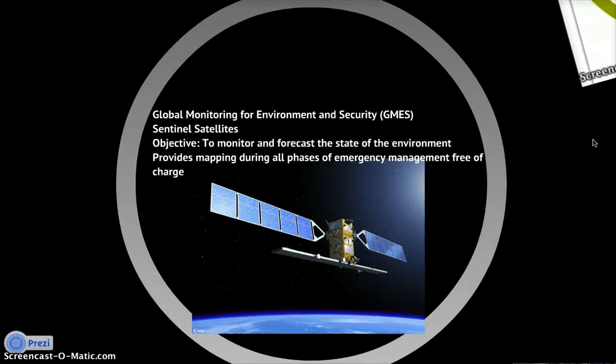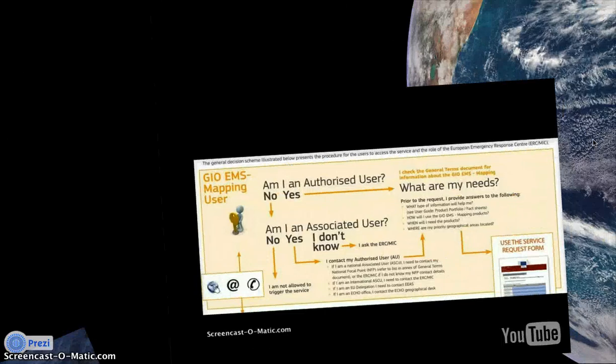One of the first sets of satellites we'll look at are the Sentinel satellites, used by the Global Monitoring for Environment and Security in the European Union. These satellites monitor and forecast the state of the environment on a daily basis and can be pulled into disaster management in times of need. Their archive of up-to-date satellite imagery is available to anyone upon request — you just need to fill out the form.